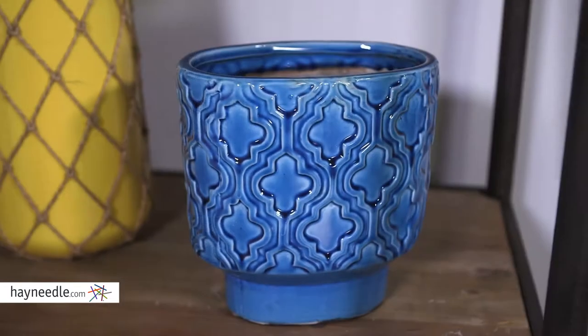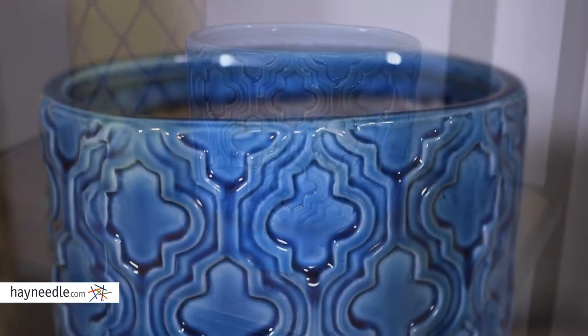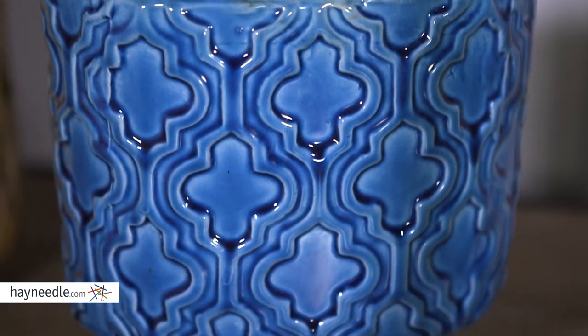Hi, I'm Mark with Hayneedle. This is the Urban Trends Table Vase. It's made of ceramic and it's perfect for housing small plants and other decor items, but what's best about it is the glossy tinted blue quatrefoil design. It makes a unique and bold statement in any space, and you can find it at hayneedle.com.